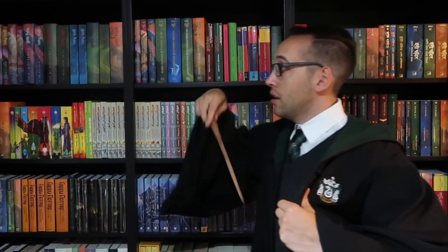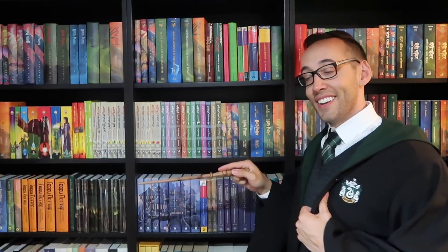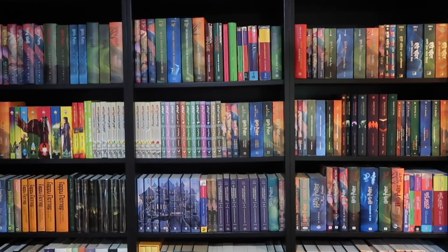Thank you so much for watching. If you're new here, welcome — you can subscribe right up here and look at some previously posted content down here. If you have any questions about Harry Potter books or collecting, please feel free to contact me. I'm always happy to help. But for now, I must go. See you next time.